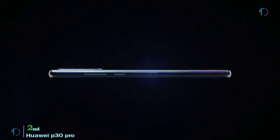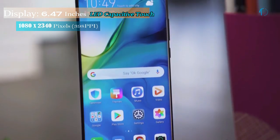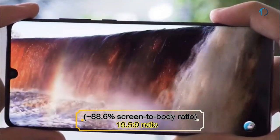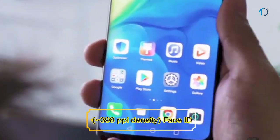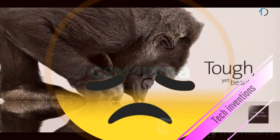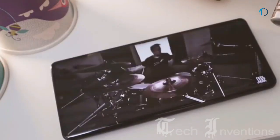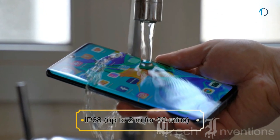The Huawei P30 Pro is described as the most powerful smartphone Huawei had ever announced. It has a 6.47-inch OLED capacitive touch display with an 88.6 percent screen-to-body ratio and aspect ratio of 19.5 by 9. The phone features an in-display fingerprint scanner and face ID unlock with an image density of 398 ppi. The P30 Pro does not come with Gorilla Glass; Huawei uses tempered glass on top for display protection.